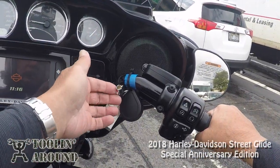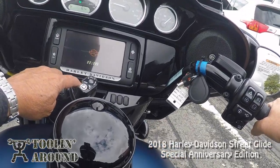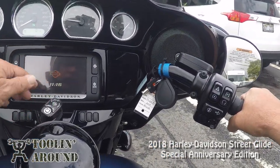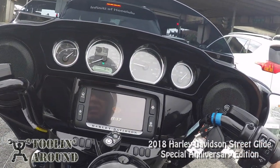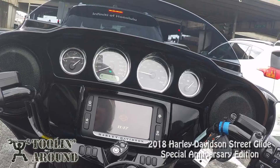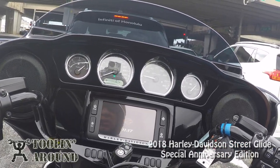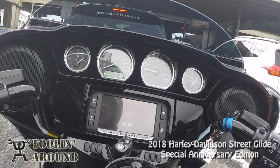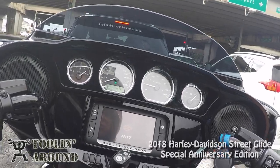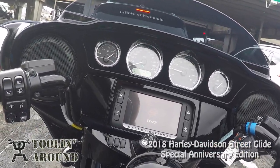And the lock — this lock locks the saddlebags, the ignition switch, and the forks. So one key does all of that. I have to be honest, I like the regular keys better than the barrel locks, but I'm sure there's a reason they do it. I never have any problem with them, I just feel like a key should look like a key. Am I being an old guy? Yeah, probably.